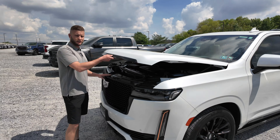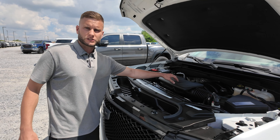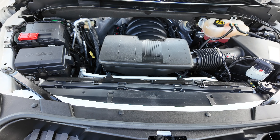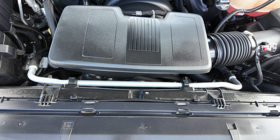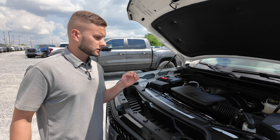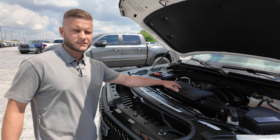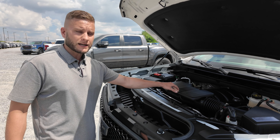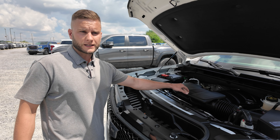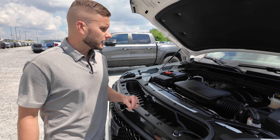We'll unleash the 420 horsepower 6.2-liter V8 that comes standard in the Cadillac Escalades. You do have to put premium fuel in them — if you don't, you could be putting an engine in by a hundred thousand miles. On the 6.2 V8, you're going to average probably 16 to 20 miles per gallon on the highway, and around town probably 15 to 18. They're actually not that bad.